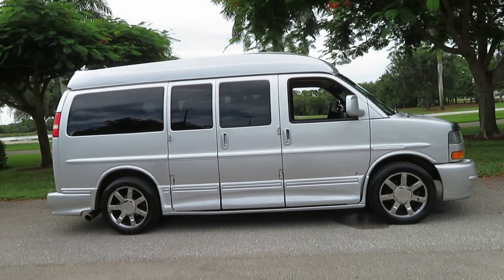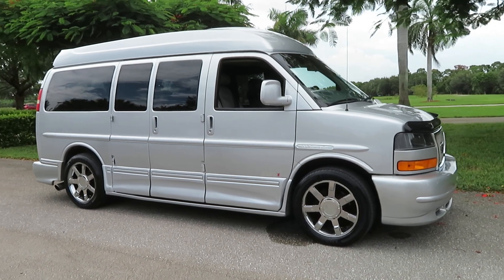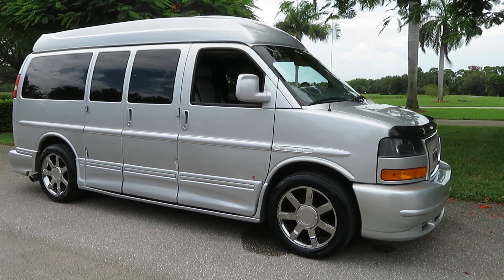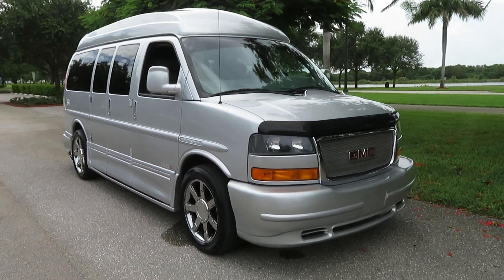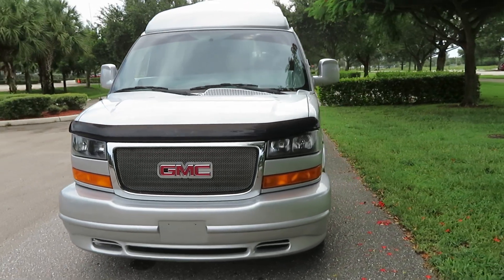Wow, look at this beautiful 2014 GMC Savana, all-wheel drive, eight doors, high top, majestic SSX conversion van — gorgeous condition, absolutely beautiful inside and out. It's got 113,000 miles and it's super, super nice.